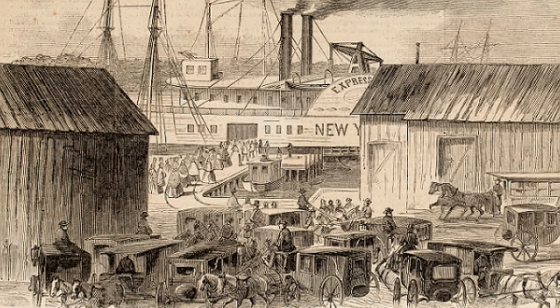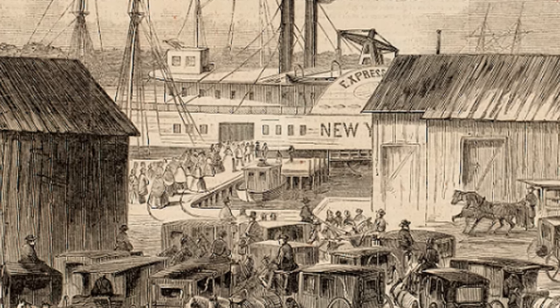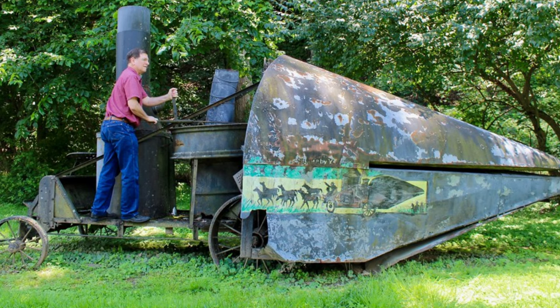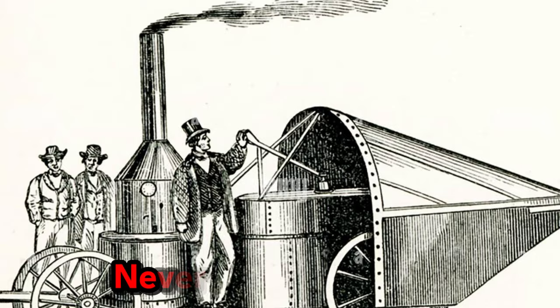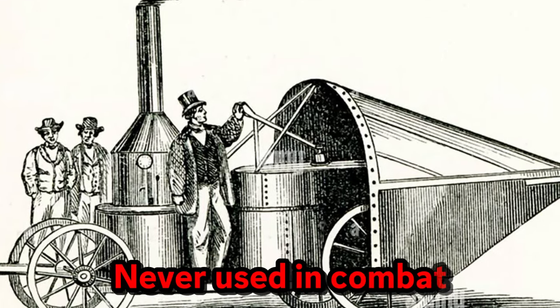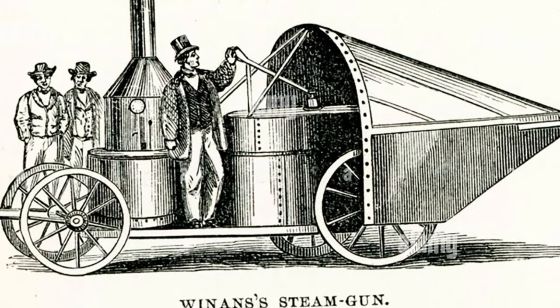After the crisis ended, Dickinson attempted to smuggle the gun out of Baltimore, but it was caught by federal soldiers and later displayed as a war prize in Massachusetts. The Union Army never attempted to use the device in combat, implying that the steam gun did not live up to its fearsome reputation.